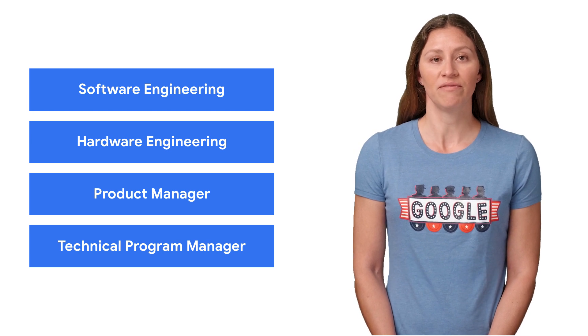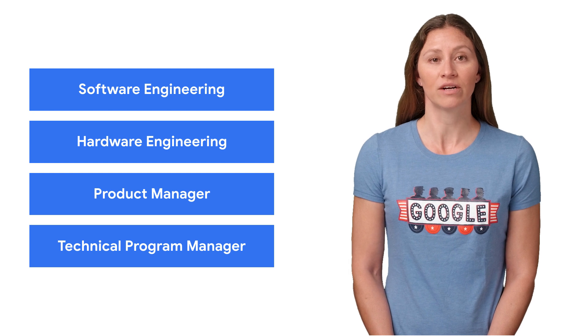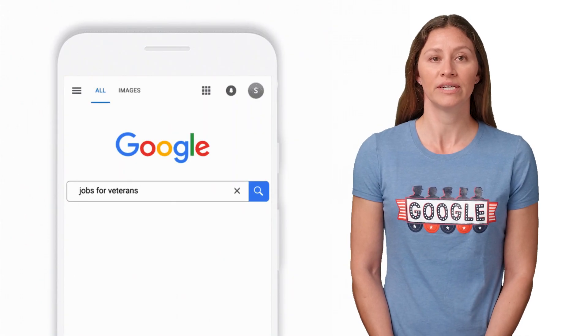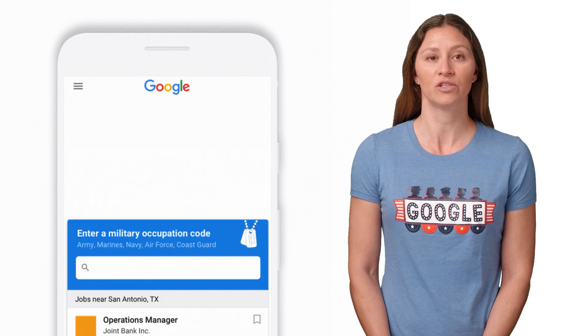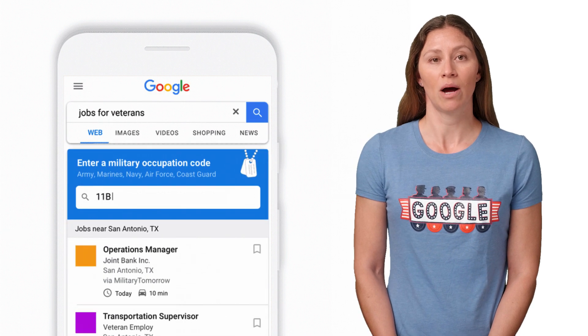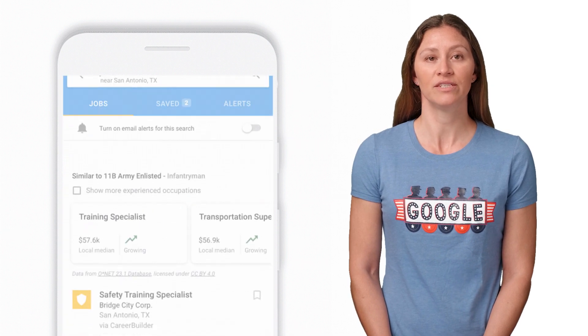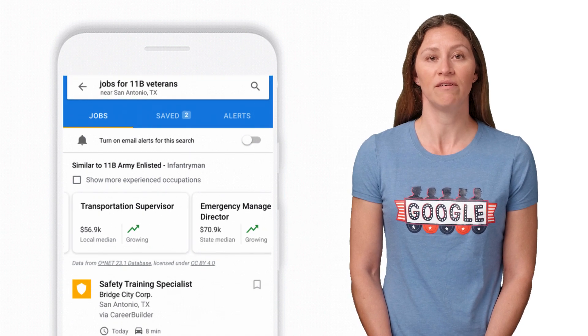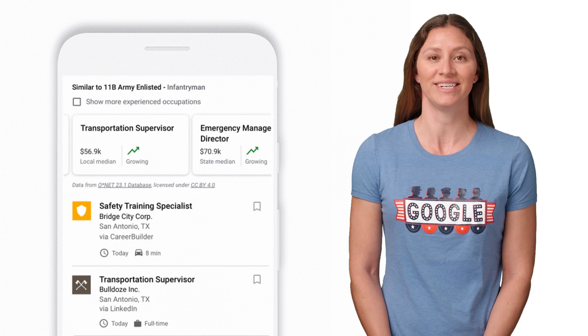These are just some of the technical roles available, and we encourage you to review others. For more, subscribe to the Life at Google channel on YouTube and watch related videos such as Meet Product Managers at Google. We also encourage you to use Google's Military Occupation Code job search tool. Simply type Jobs for Veterans into Google, enter your Military Occupation Code, and see a list of open jobs at various companies that value your military experience.